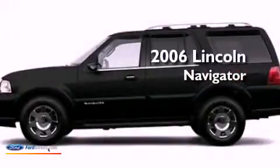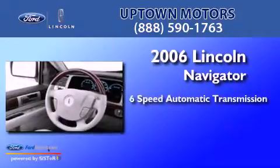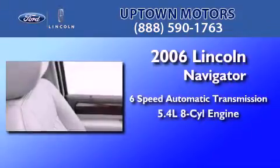This is a 2006 Lincoln Navigator. This SUV has a 6-speed automatic transmission and a 5.4-liter V8.